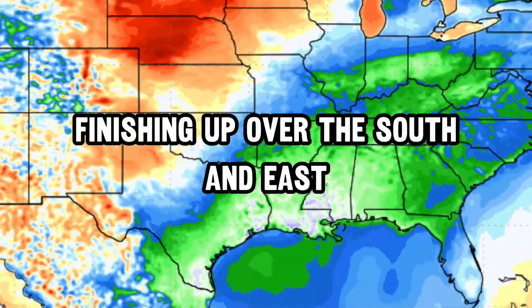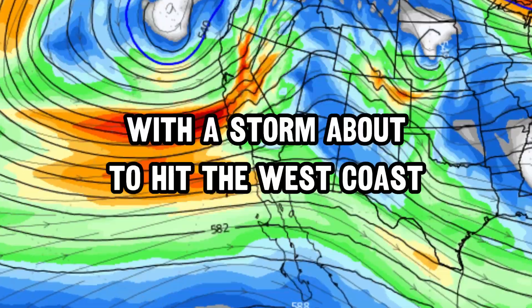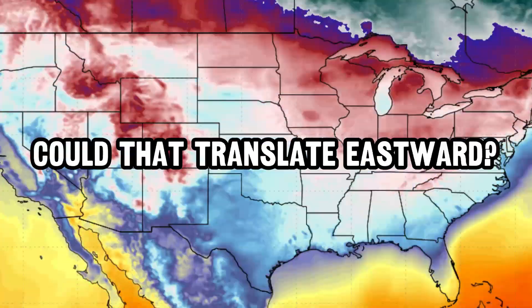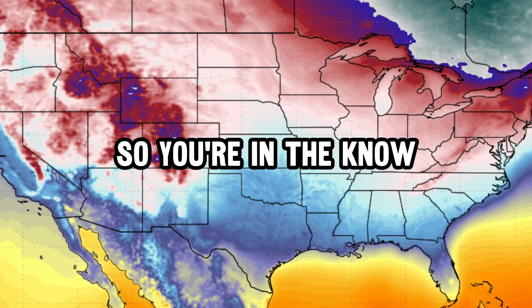Our most recent cool shot is now finishing up over the south and east, and it's about to turn warm for pretty much everyone across the country, with a storm about to hit the west coast. Can that translate eastward? In this video I've got details on everything on the upcoming pattern, so you're in the know.